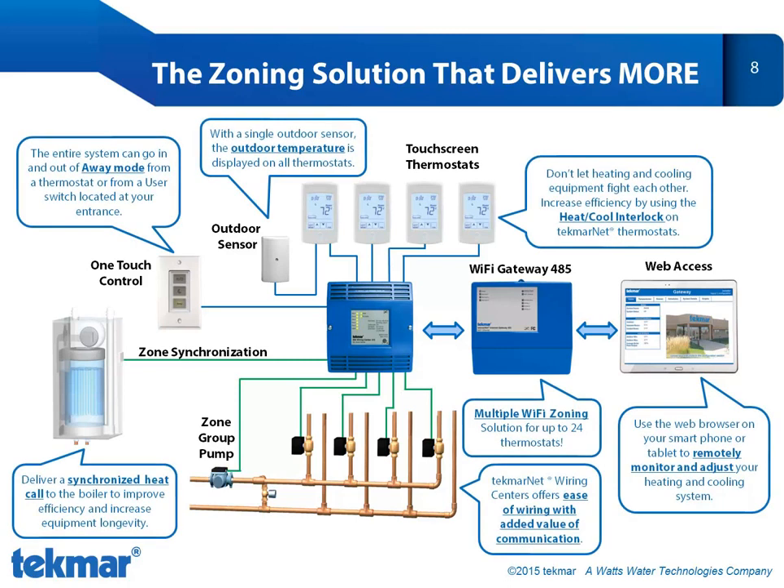The Tecmar zoning solution with communication provides you with the highest level of comfort, efficiency, and convenience. Tecmar continues to provide our customers with the better design and the better control for the better system.